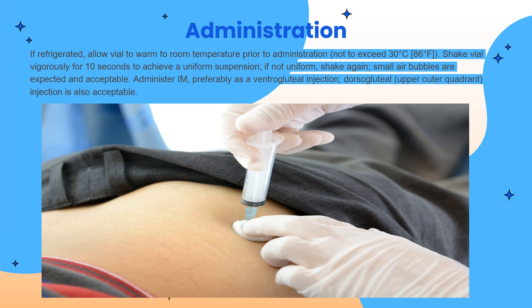So how do we administer Apretude? If it is refrigerated, we should allow the vial to warm to room temperature before administration. Then resuspend the vial vigorously for 10 seconds to achieve a uniform suspension — if not uniform, check again. Small air bubbles are expected and acceptable. We then administer Apretude intramuscularly, preferably at the ventrogluteal or dorsogluteal injection site.